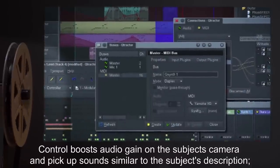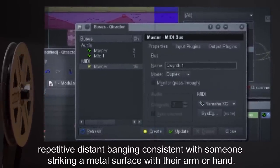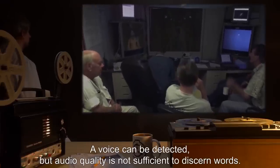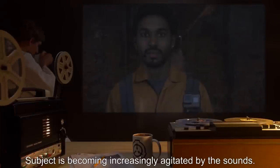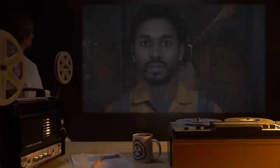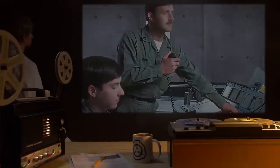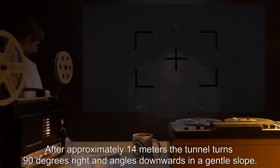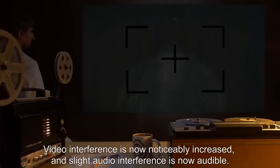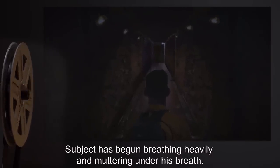Control boosts audio gain on the subject's camera and picks up sounds similar to the subject's description — repetitive distant banging, consistent with someone striking a metal surface with their arm or hand. A voice can be detected, but audio quality is not sufficient to discern words. Subject is becoming increasingly agitated by the sounds. Control informs the subject to move in the direction of the shouts. The subject objects, but after a short discussion with Control about the nature of his employment, he moves forward. After approximately 14 meters, the tunnel turns 90 degrees right and angles downwards in a gentle slope. Video interference is now noticeably increased, and slight audio interference is now audible. Subject has begun breathing heavily and muttering under his breath. Subject continues down the tunnel for approximately 27 meters until the floor levels out again.